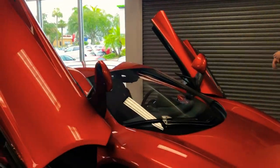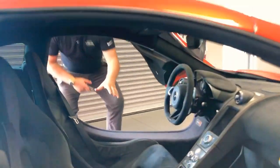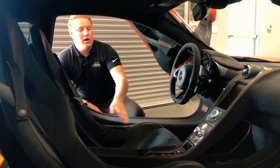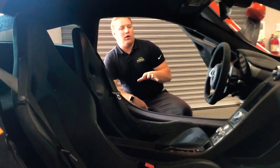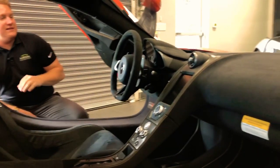Swinging on around, aside the dihedral doors on the McLaren, you're going to see this car does have the track pack, giving you the heavily bolstered bucket seats with space for a 5-point harness if you choose.